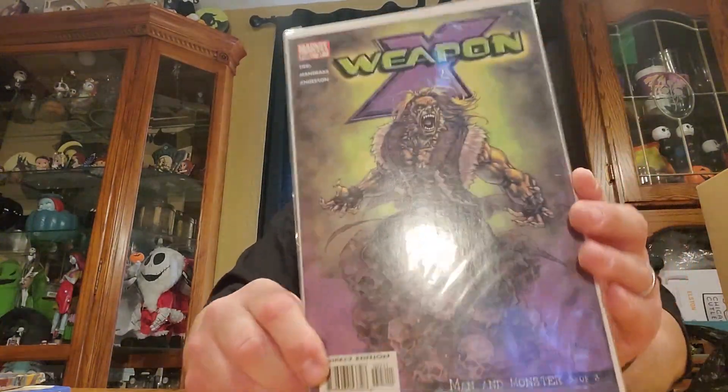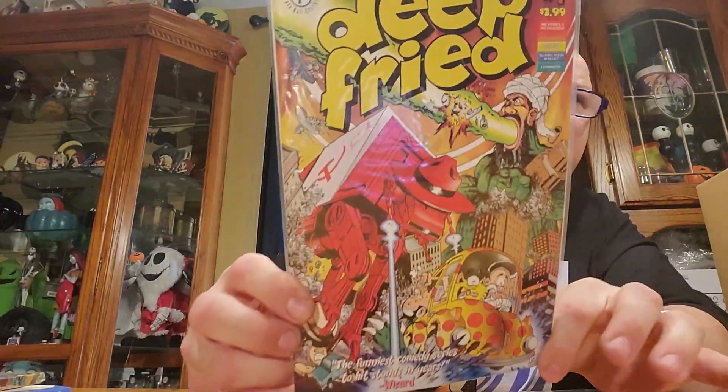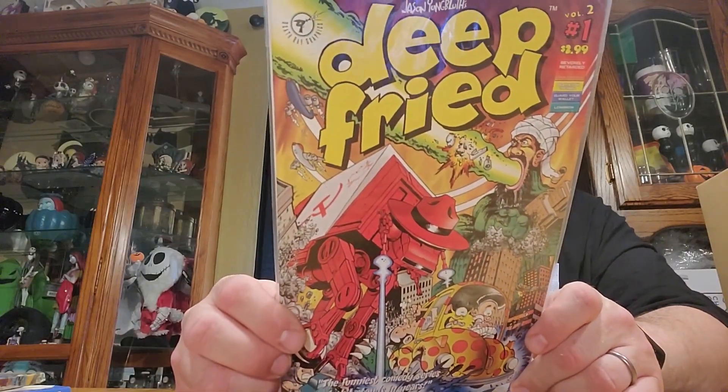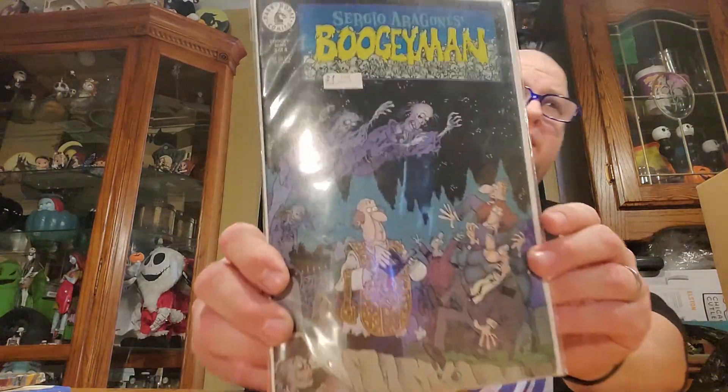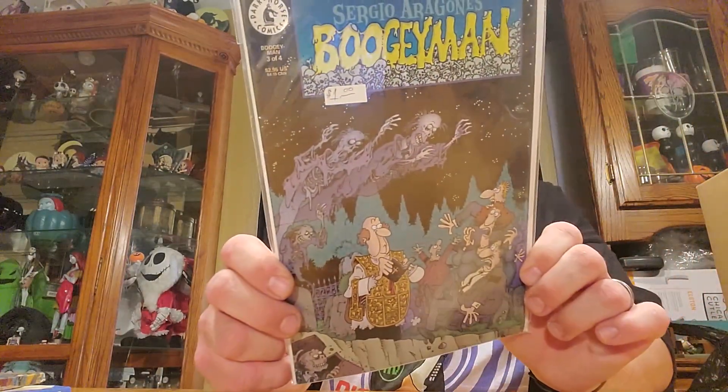We got Weapon X — as you all know, Wolverine. Gotta love that Wolverine. And then this one reminds me of a cartoon style that I like — I don't know why I like that cartoon style, but I do. I tend to go for the oddball comics, the ones I don't think anybody's ever heard of. And then we got another one called Bogeyman, which as you can see looks like it's boogers.